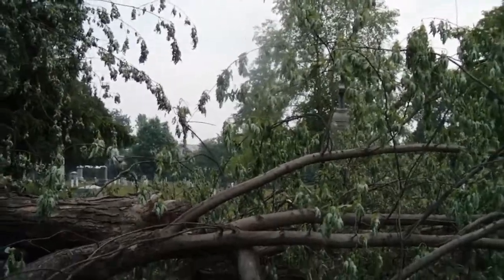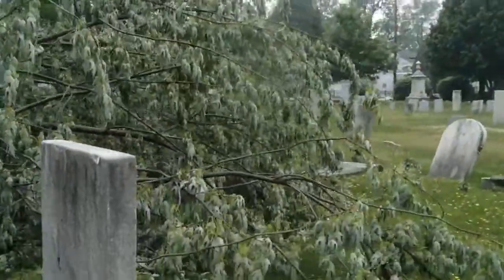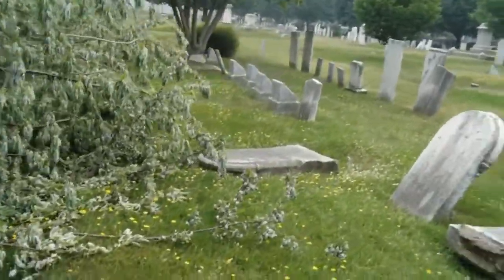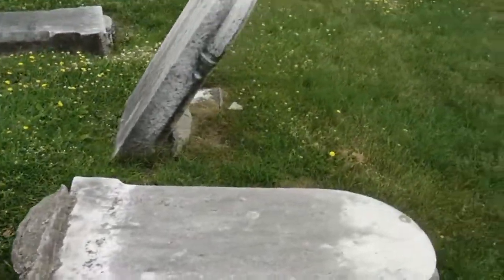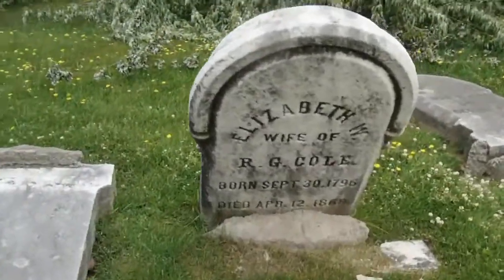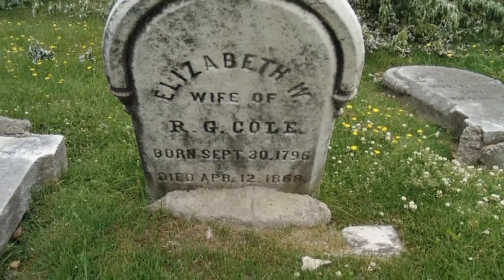There's the headstone or monument that they stood by to render honors. As you can see, there are some old gravestones that have been knocked down. I don't know if you can see the birth date on there — 1796 to 1868.